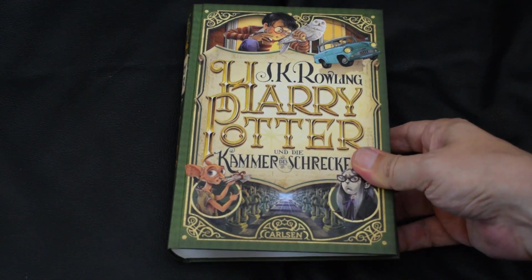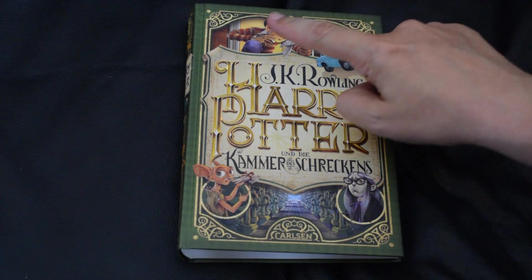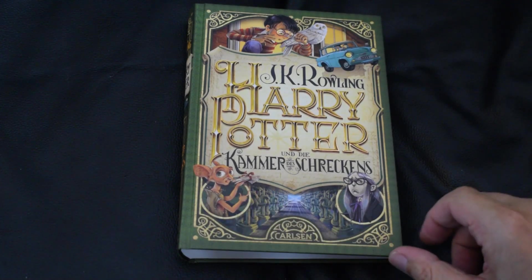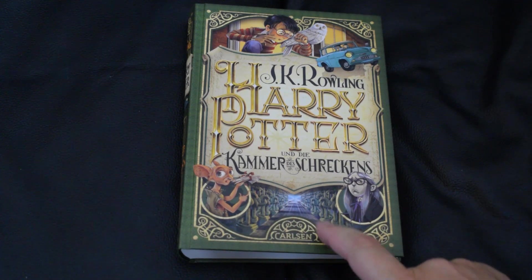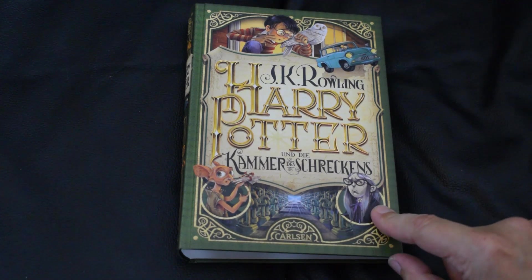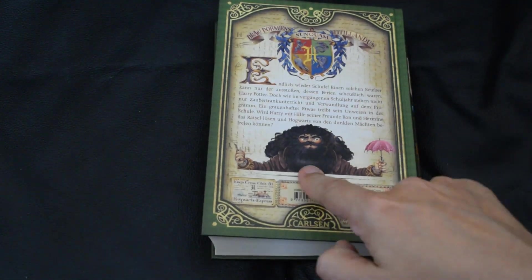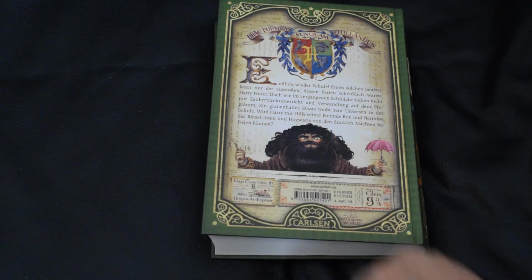The second book, Chamber of Secrets — there's Harry, Hedwig, the Ford Anglia, Dobby with the letters he kept from Harry, and I guess that's the Chamber of Secrets, though it looks a bit meh. I'm guessing that's Moaning Myrtle. On the back — Hagrid and his silly wand that is actually an umbrella.